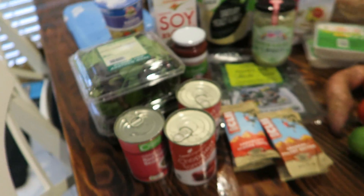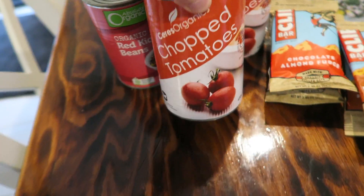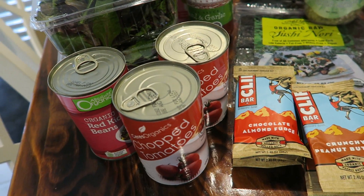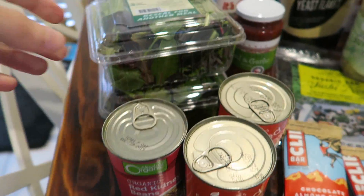I'm gonna show you what I bought. This is gonna be in no particular order, but I got a couple cans of chopped tomatoes so I can make some pasta sauce. Organic kidney beans.